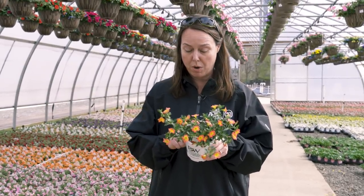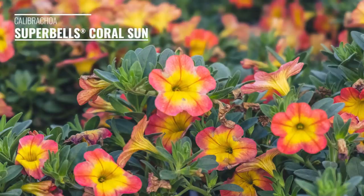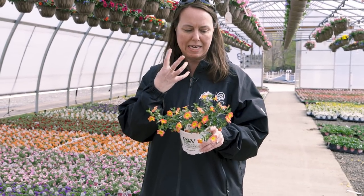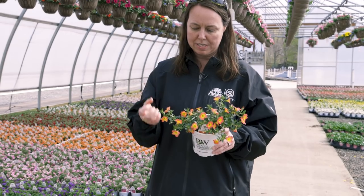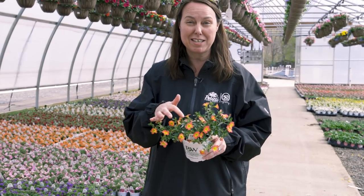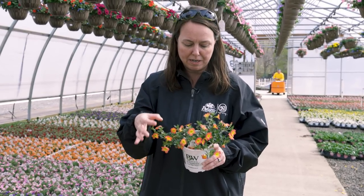I want to show you a new Super Bells calibrachoa called Coral Sun. It has the prettiest coloring — like a tequila sunset: yellow in the throat, then a ring of orange, and more pink as you go out towards the ends of the petals. It's a fantastic hummingbird attractant, with hummingbirds just zeroing in right into that trumpet-shaped flower.